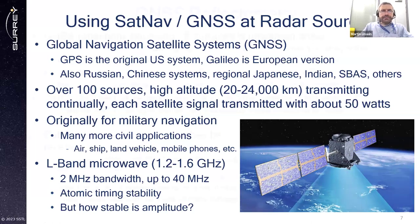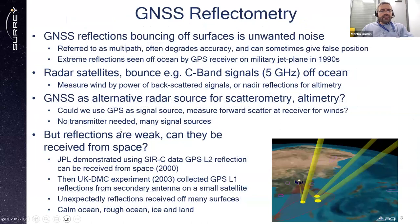In the world of GPS/GNSS, reflections were unwanted — signals bouncing off surfaces are unwanted noise, referred to as multipath, and it often degrades the accuracy, sometimes giving a completely false position. If you're driving through high-rise buildings or by a mountain range, reflections can put you in the wrong position. In the past, extreme reflections were seen off the ocean by a GPS receiver on a military jet plane in the 1990s, which was an eye-opener to many people.